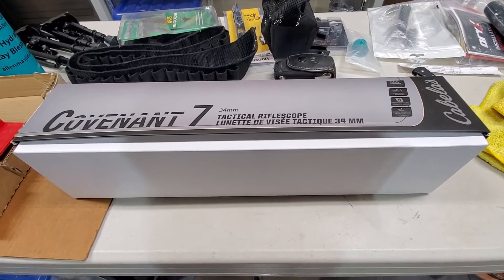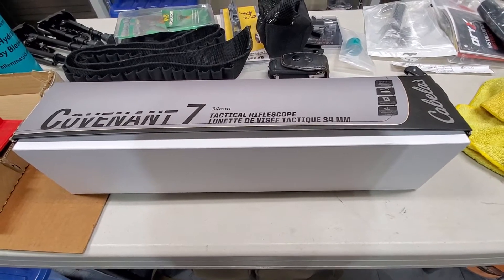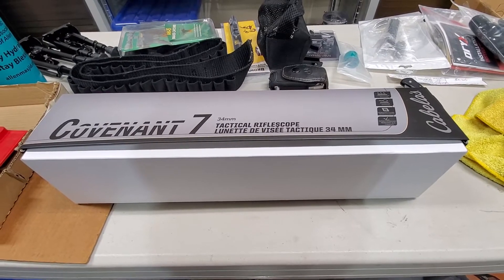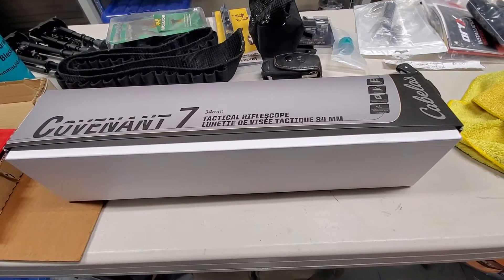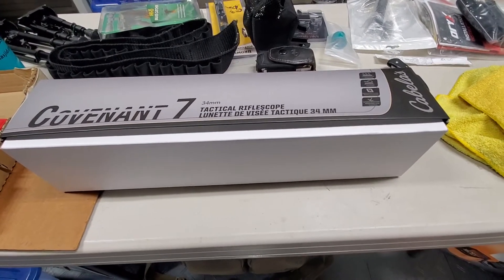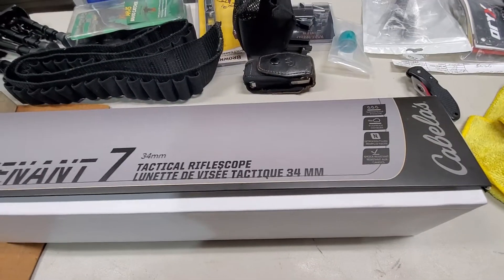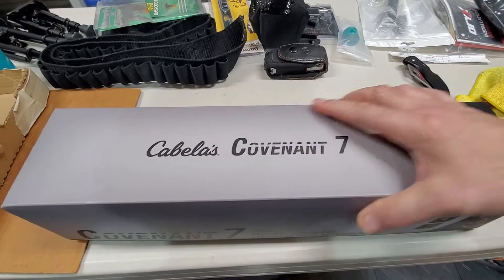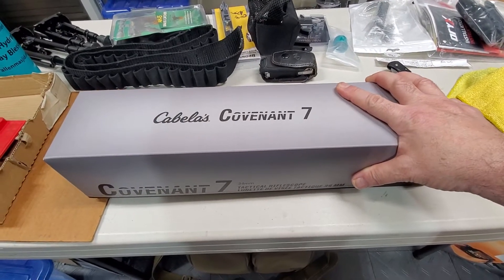Today I got a Covenant 7x Eiffel Scope from Cabela's. This is a branded Cabela's scope. It's a 34 millimeter tube and I believe this is 5 to 35 magnification. It's an FFP with a Mil-rad tree-like reticle. This retails for maybe 350 bucks but it was on sale for 250.